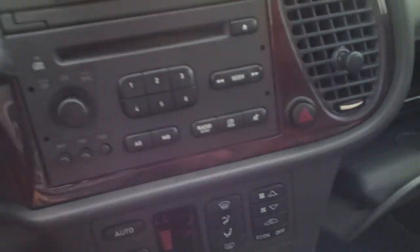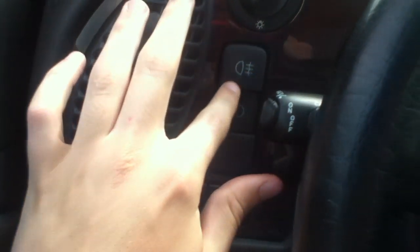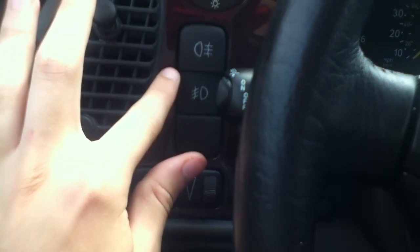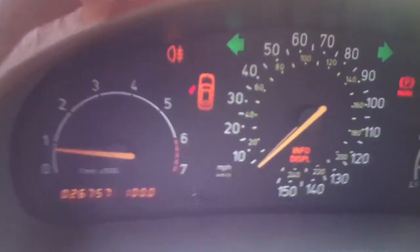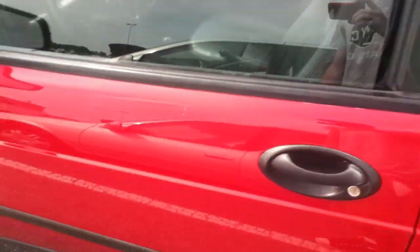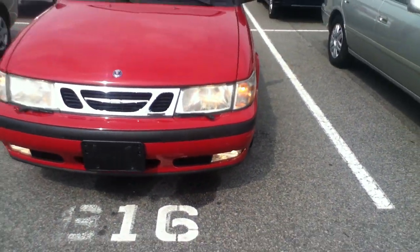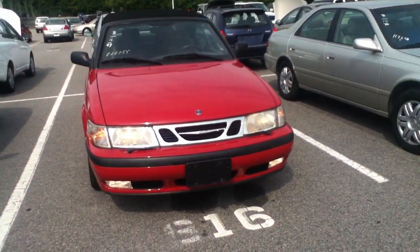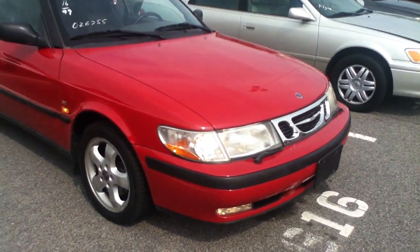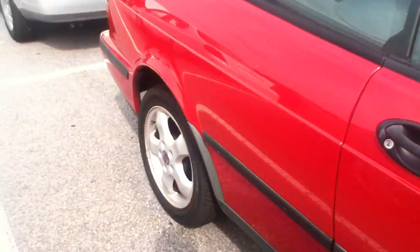So let's finally do my favorite part — the lights, hazards. And this one just happens to have front and rear fog lights, yeah they're on. You got a door open warning sign.